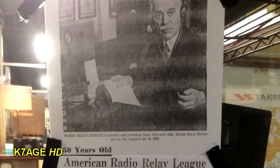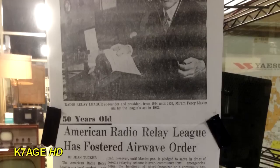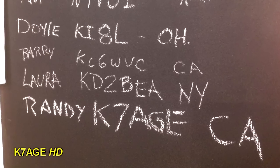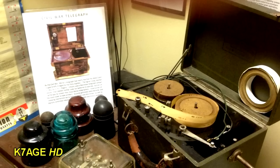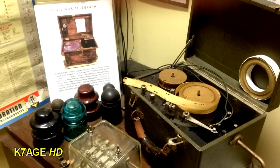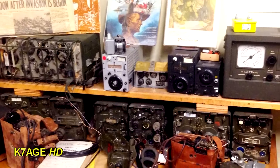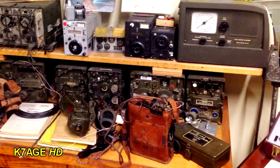A newspaper article from 50 years ago covering the 50th anniversary of the American Radio Relay League. There's a chalkboard on the wall where you can sign in with your call. There's myself, my brother-in-law Barry, and his daughter Laura. Here's an old paper tape code practice machine — you'd wind that up and practice your code. A military radio display, including command sets on the top shelf — those were aircraft receivers and transmitters used in World War II that were really popular surplus after the war.